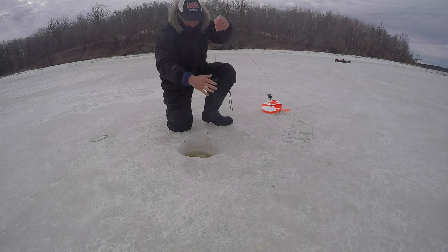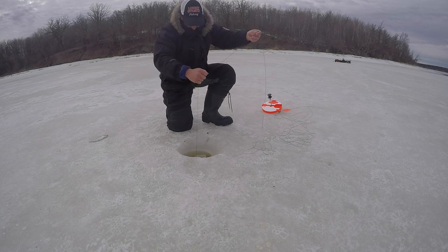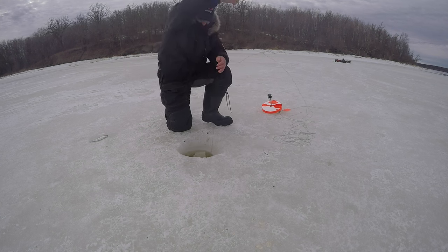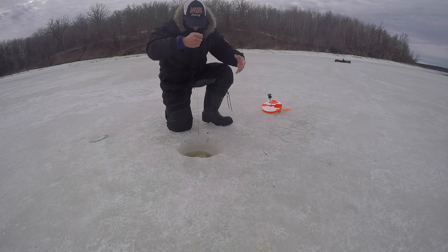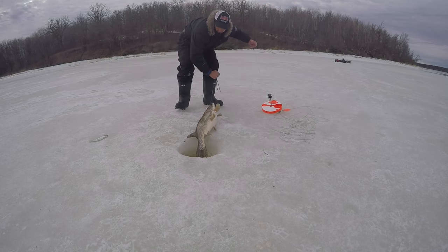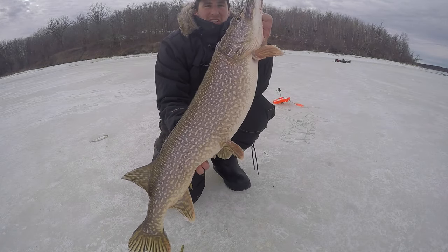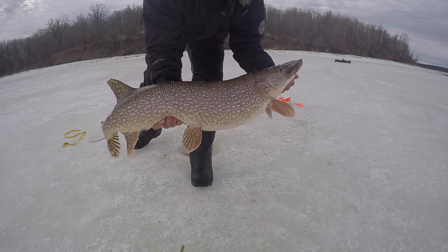Get a lot of line out — that's some weight to it. Another nice one, another beautiful pike. Fat beast! 37 on a gold eye on a quick strike rig.